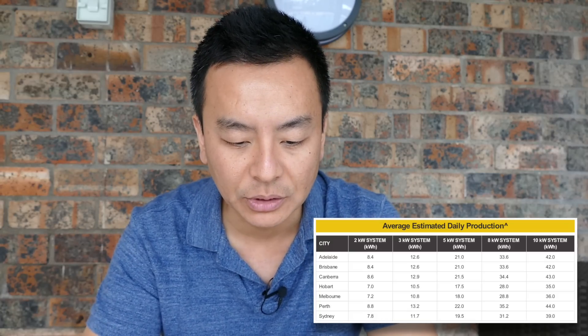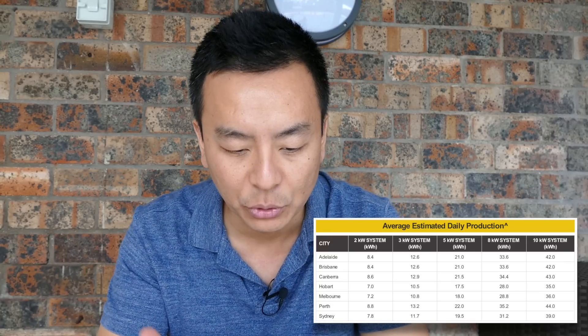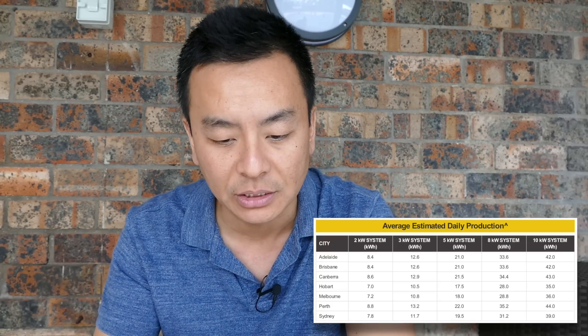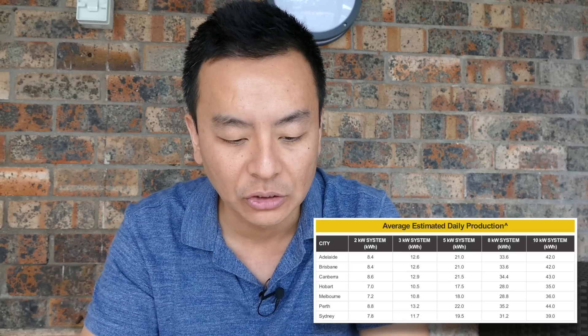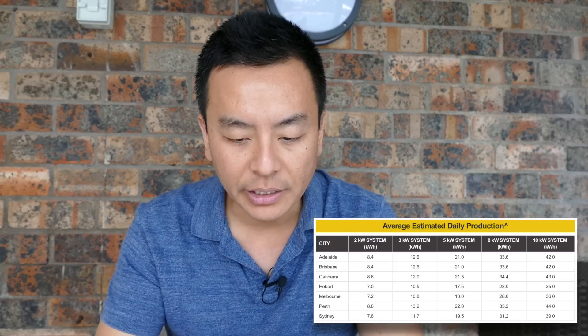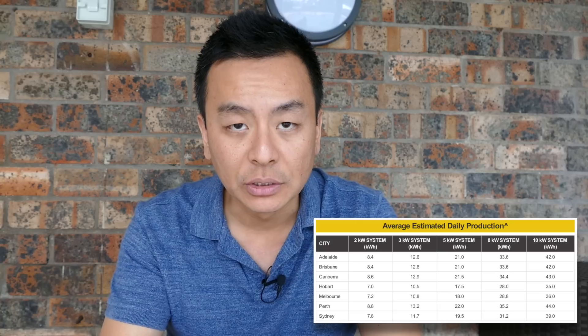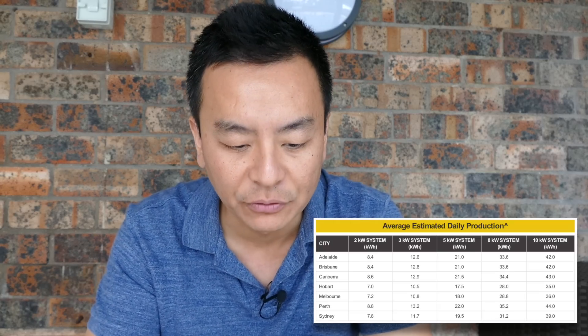This person is from Western Australia, and let's have a look at the quote from Bradford Energy. Before I get into the quote I want to show you this average estimated daily production chart which Bradford Solar has produced for its potential customers. On the x-axis are different system sizes from 2 kilowatt, 3 kilowatt, 5 kilowatt, 8 kilowatt to 10 kilowatt systems. On the y-axis are the major capital cities in Australia in alphabetical order from Adelaide to Sydney, giving you a table of how much you can expect to produce in kilowatt hours per day.